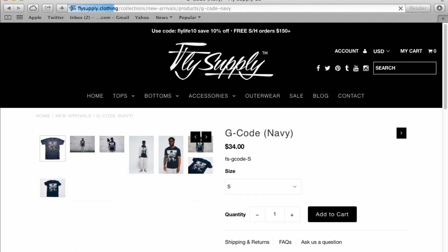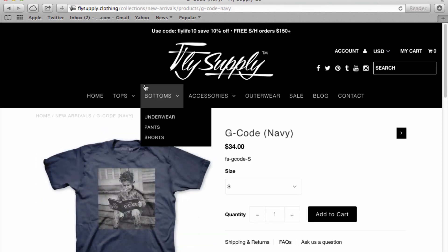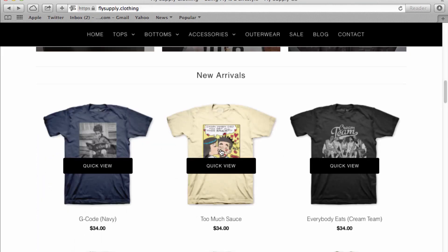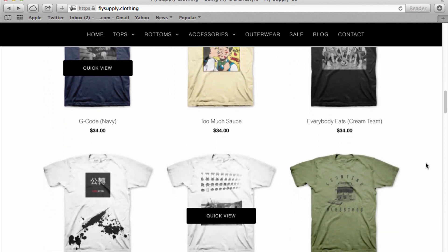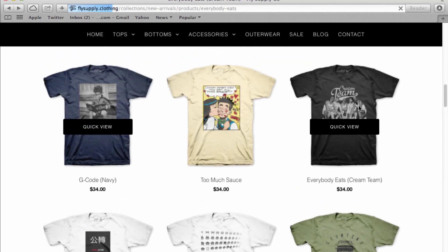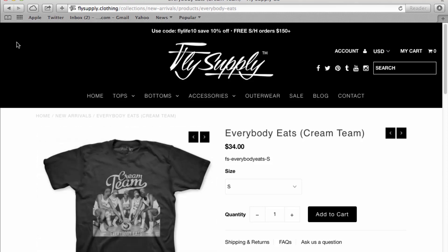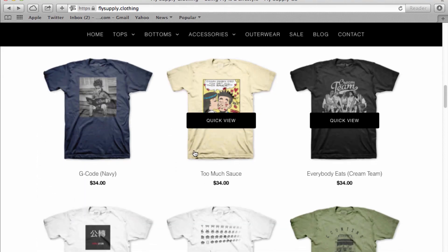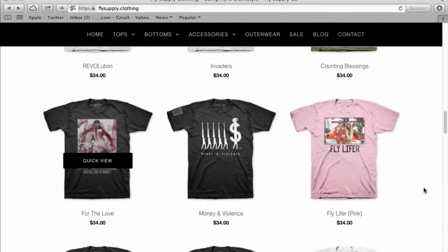This one right here is G-Code — a little kid checking out the G-Code. I really like this. The designs are really, really great — really classic, really cool, and really original. I like this a lot.